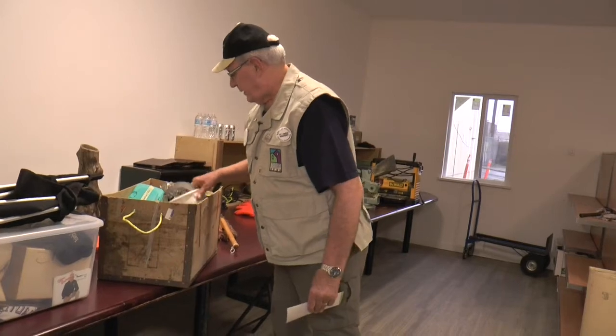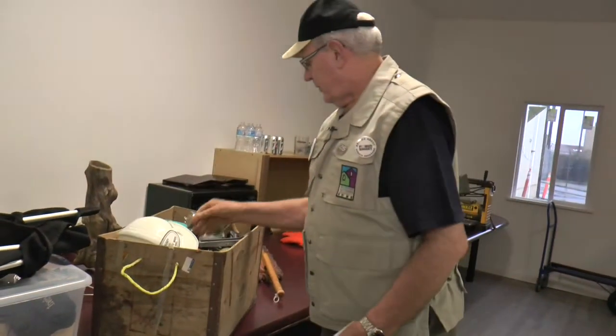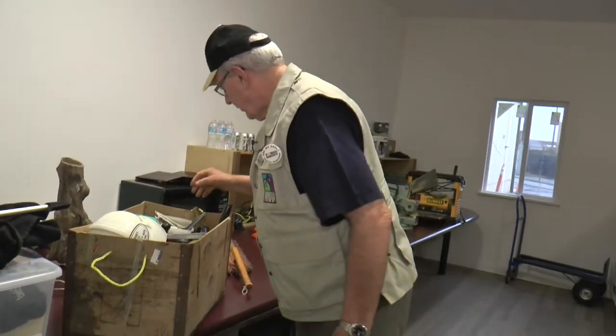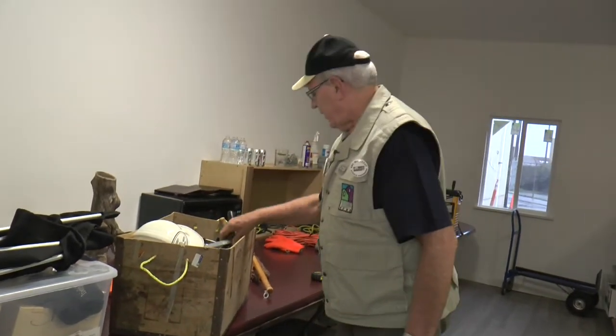But look at the different things that we'll find here. We've got hard hats! We've got bottles of screws, we've got screwdrivers. There's everything in this one here. And we're going to be putting grab bags together in here as well.